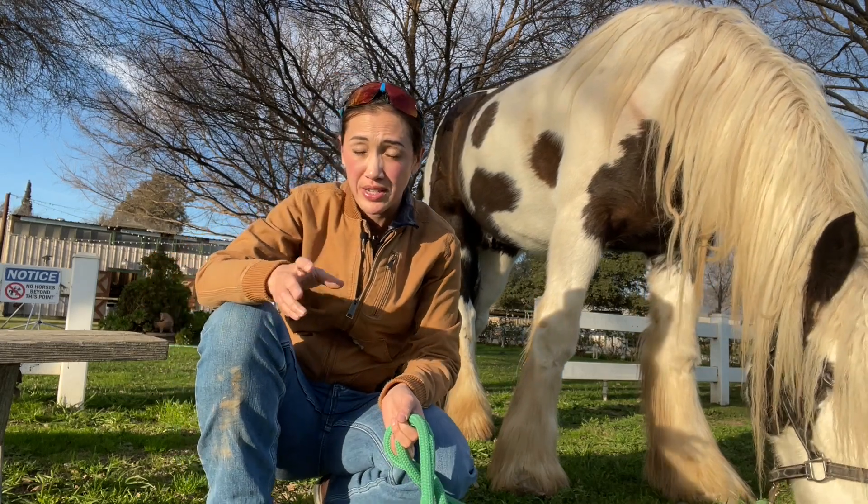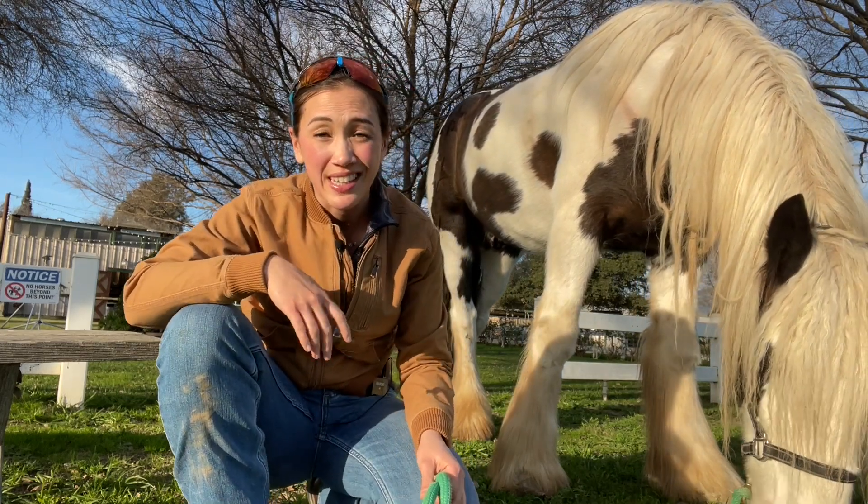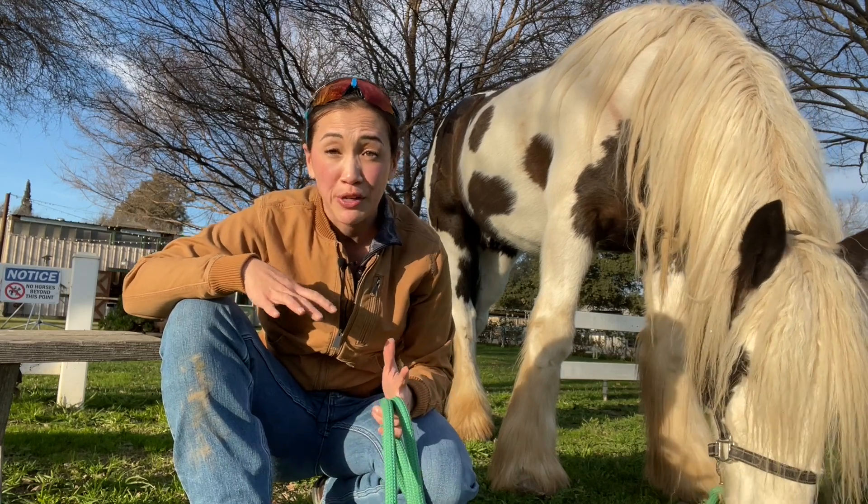A lot of times those horses aren't necessarily proven, and there's no guarantee that even with the right training, you and that horse are going to be a good fit.